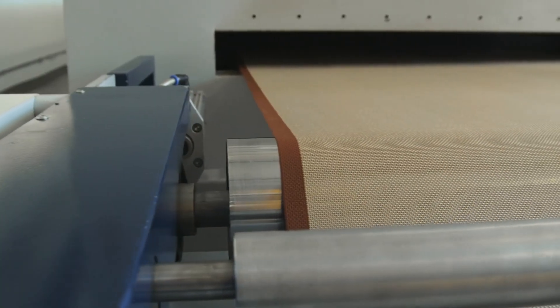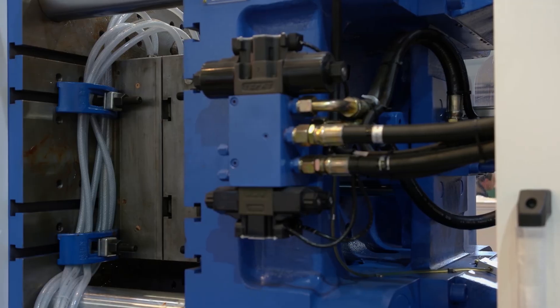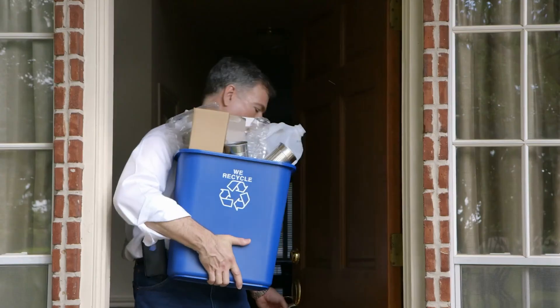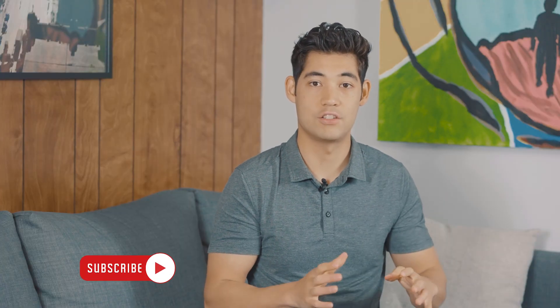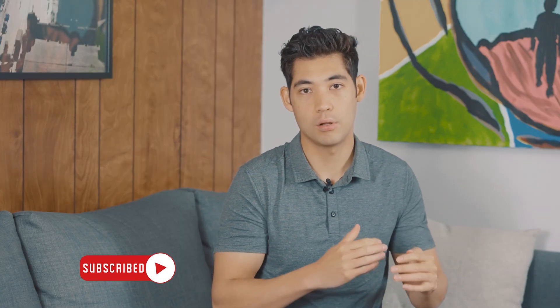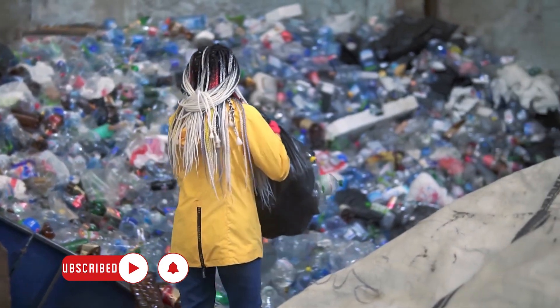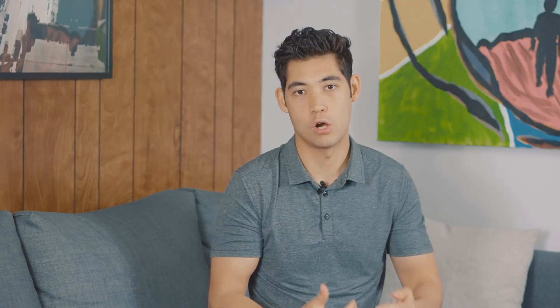In terms of manufacturing, working with polycarbonate is quite easy and it can be thermoformed or injection molded. In terms of recyclability, however, the story gets a little bit complicated. Because polycarbonate is a clear plastic and generally it's going to be pretty clean, polycarbonate is extremely recyclable — it's pretty much 100% recyclable. However, is it recycled often? The answer is no.